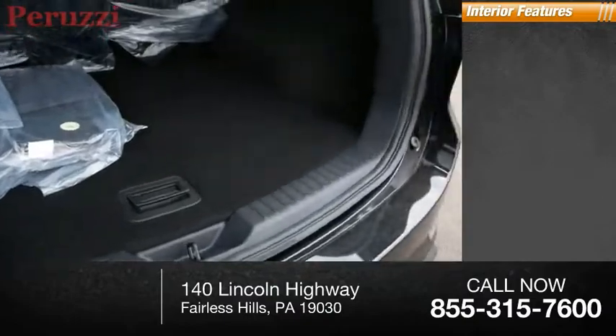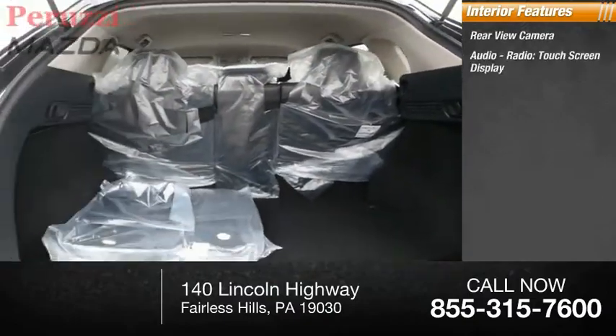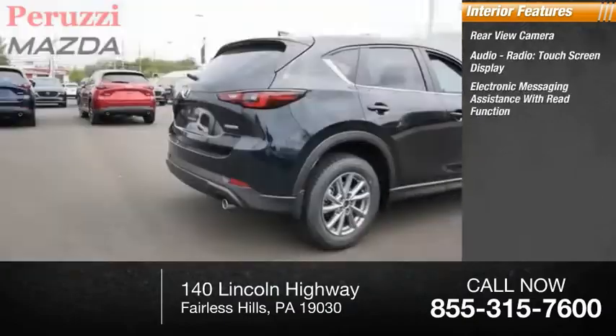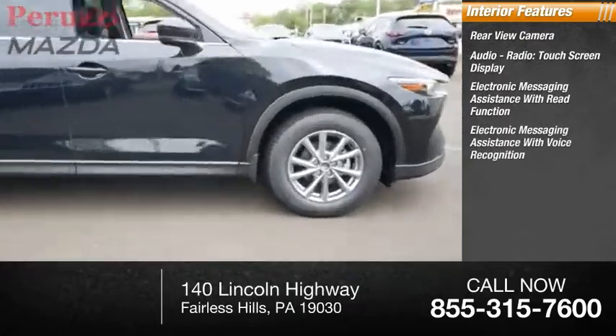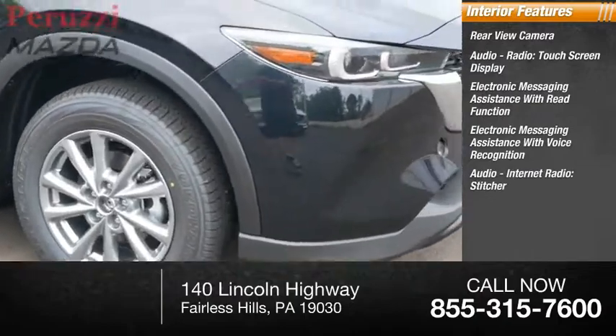Inside you'll find a rear view camera, audio radio, touchscreen display, electronic messaging assistance with read function, electronic messaging assistance with voice recognition, audio internet radio, and Stitcher.